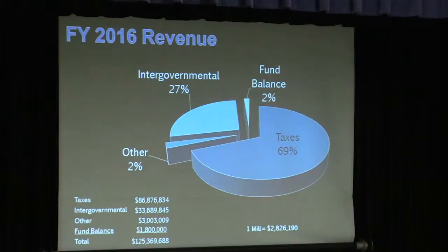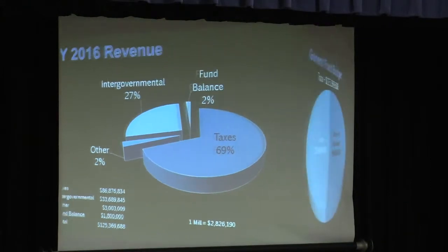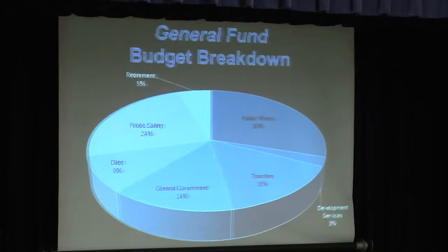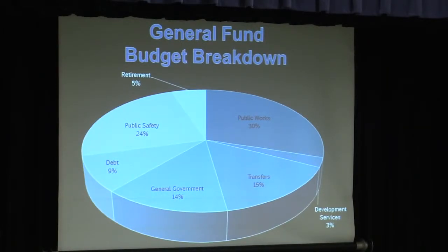How does that get spent? It gets spent two different ways — what we call the town side, and the Board of Education allotment. This year, the town allotment is going up to $59 million, and the Board of Education allotment is going up to $65,800,000. Just focusing on the town side budget from here on out: the general fund expenditures are broken down in a number of ways. The largest single department that spends money is Public Works.